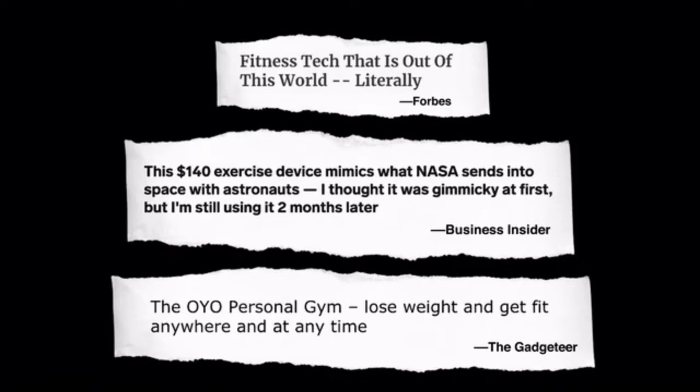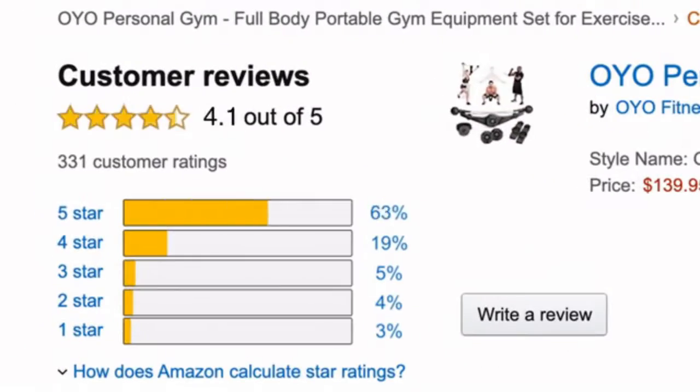OYO Fitness is one of the fastest growing health and fitness companies in the world. Our customers love the OYO gym — just read their reviews.